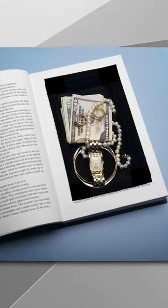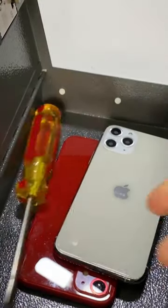Number 7. Booksafe. Okay bookworms, listen up. If you are looking for a sneaky way to keep your valuables safe, this Booksafe is the way to go.